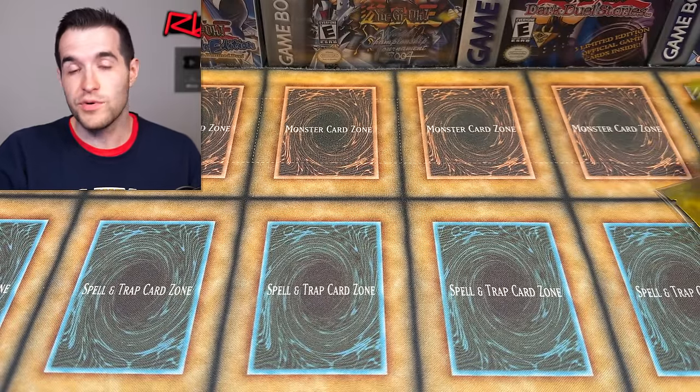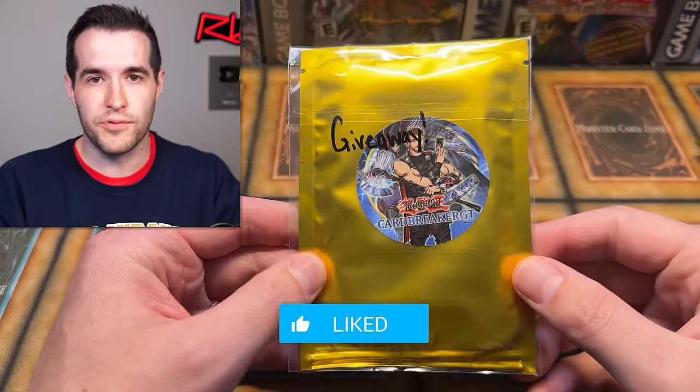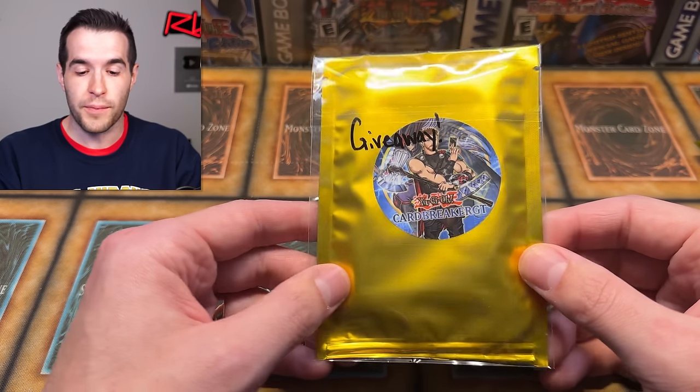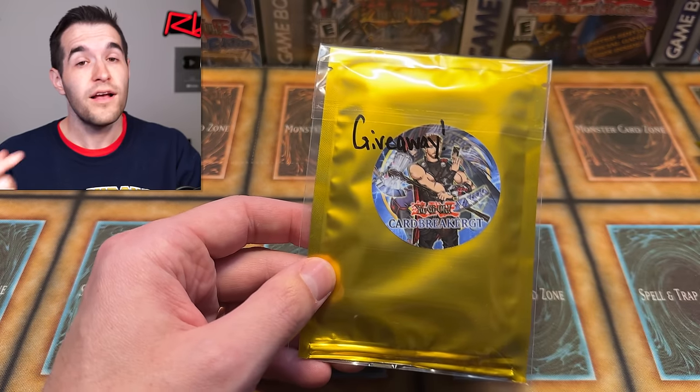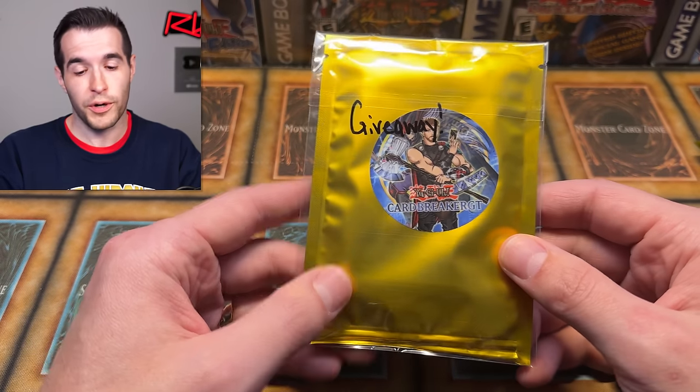Everybody go check him out. His channel is doing a lot better recently — growing a lot. He has given us a giveaway, so that's for you guys. Just like the video, be subscribed, turn on notifications. Let me know down below what you think of the mystery packs. I know some people are not going to like mystery packs no matter what. If you're not a mystery pack fan, just say so — don't destroy them. And if you are a mystery pack person and you don't think they're great, let us know — CardbreakerGT can use this as feedback for a 2.0.